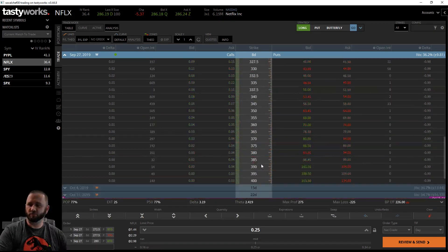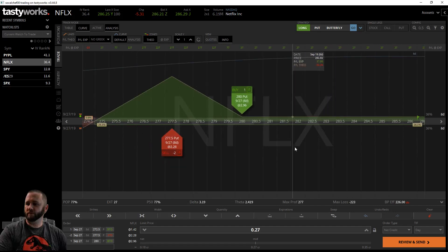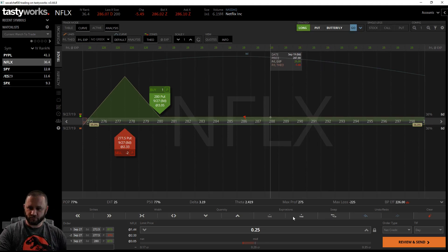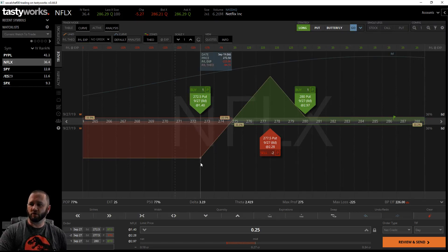For example, if you were bullish on Netflix but think it might drop, you can put on a broken wing butterfly on the put side to collect a credit and give you no risk to the upside. Netflix can just keep moving up and it would always be a profit. However, if it drops, that's where your max profit comes in. You're getting a 27-cent credit, so if it stays above 280 and keeps going, you keep the credit received. If it dipped 10-20 points, you have a chance of making a significantly larger profit.